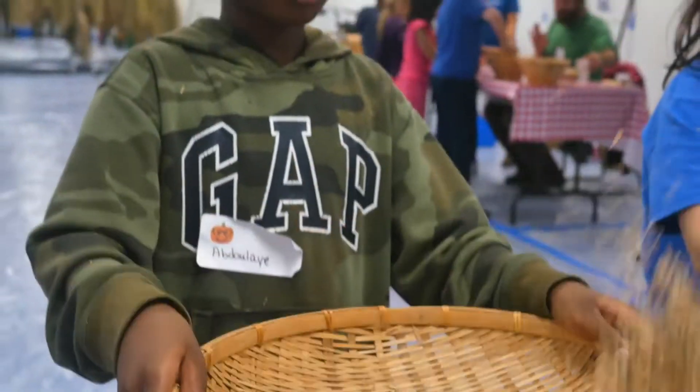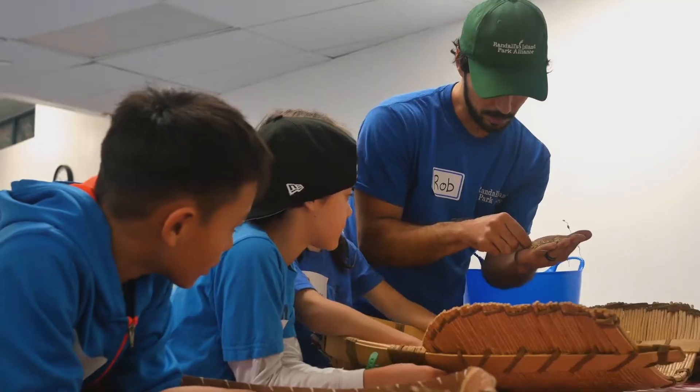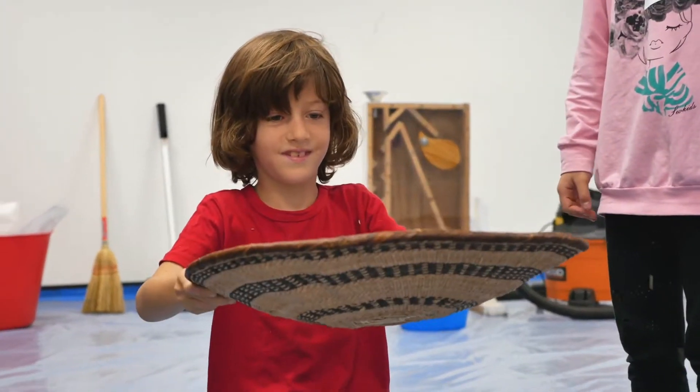We then go to the last step which is winnowing, and for that we use winnowing baskets. We have some that represent baskets from around the world — from Korea, from Africa, and other places where rice is grown.